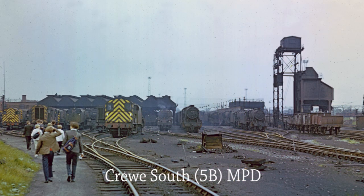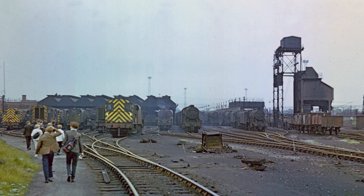A group of schoolboy spotters, some carrying their duffel bags over their shoulders, head toward Crewe South MPD and coalhopper on the 25th of June 1967, where there's a good selection of locomotives to spot and maybe cab before they all disappear forever.